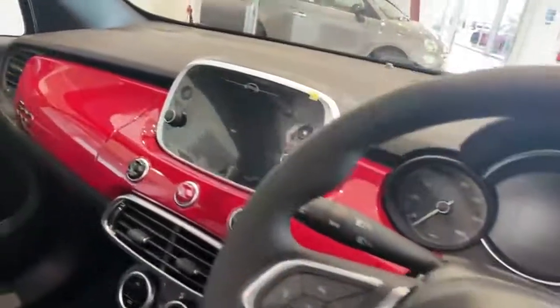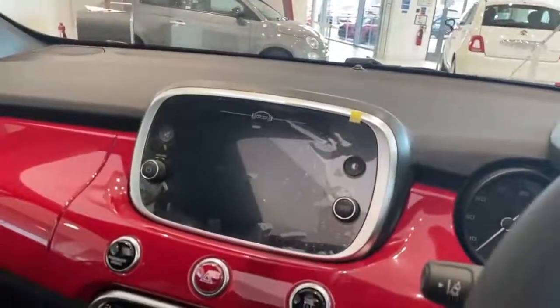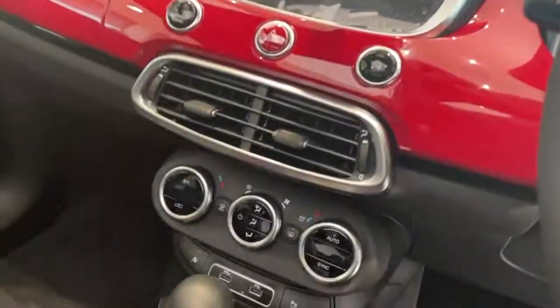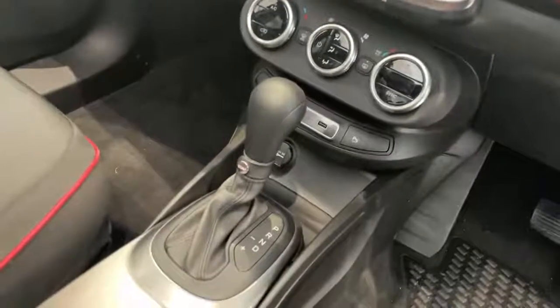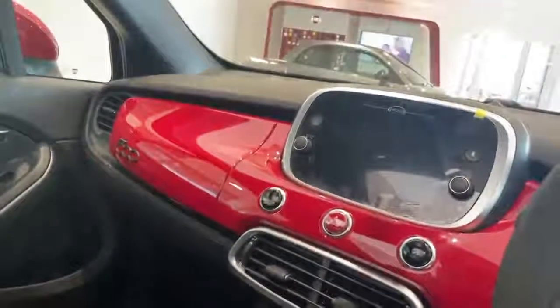Digital speedo, 7-inch touchscreen with controls for the radio, Bluetooth, Bluetooth streaming, Apple CarPlay and Android Auto, dual zone climate control, two USB ports, automatic gearbox, electric handbrake, and red dash.